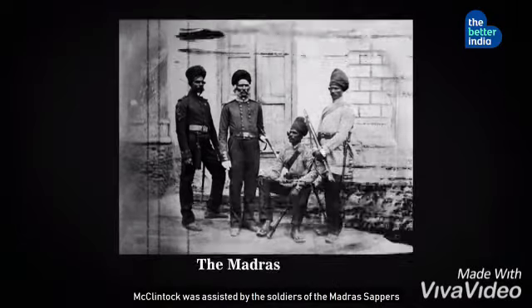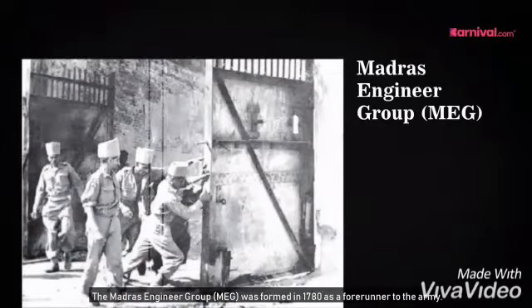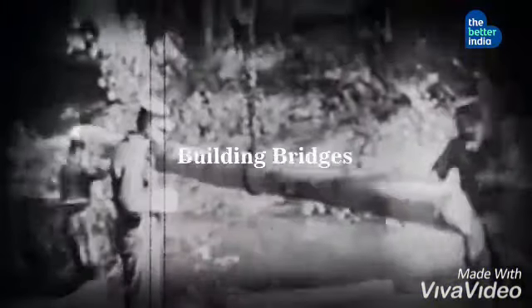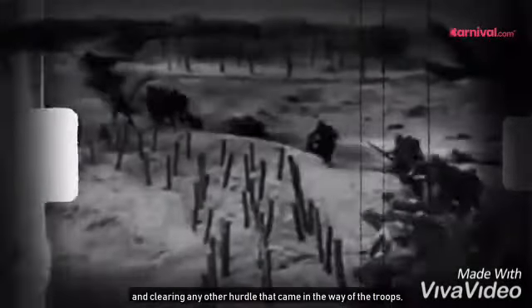McClintock was assisted by the soldiers of the Madras Sappers while developing this torpedo in Bangalore. The Madras Engineer Group was formed in 1780 as a forerunner to the army. Their job involved building bridges, clearing hedges, digging trenches and clearing any other hurdle that came in the way of the troops, even at the cost of their own lives.